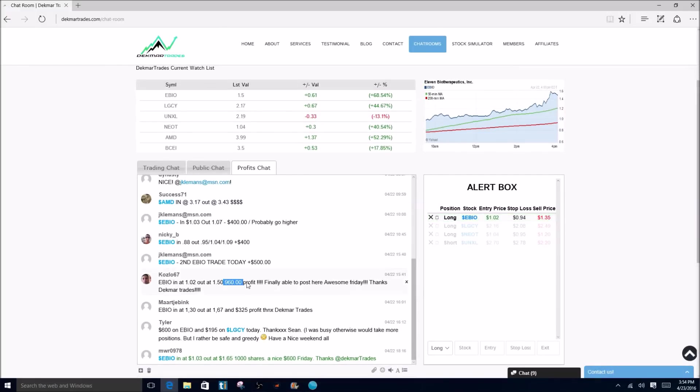We can see Kozlo locking in a nice $960 profit. Tyler, $600. MWR, $600 profit all Friday on the EBIO alert. As you can see, our alert on EBIO was at a $1.02 entry. We did have a sell price at $1.35, but EBIO ripped way past that as well. Traders were locking in huge profits. Jay Clemens, $500. Nikki B, $400.